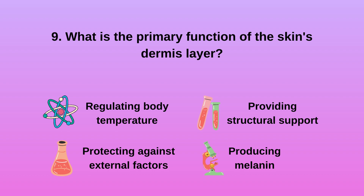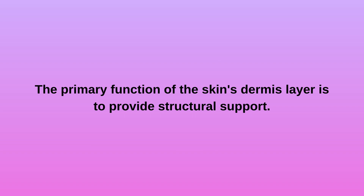Question 9: What is the primary function of the skin's dermis layer? A. Regulating body temperature. B. Protecting against external factors. C. Providing structural support. D. Producing melanin. The primary function of the skin's dermis layer is to provide structural support.